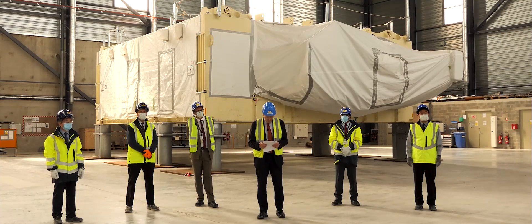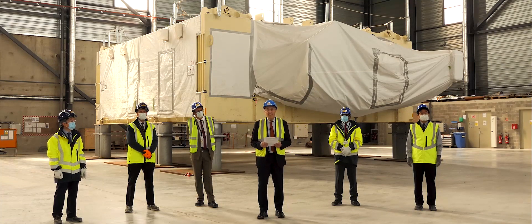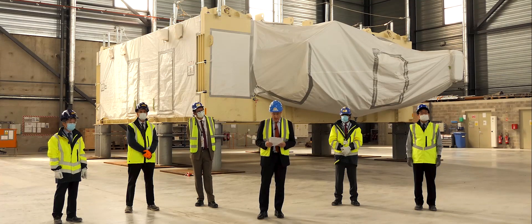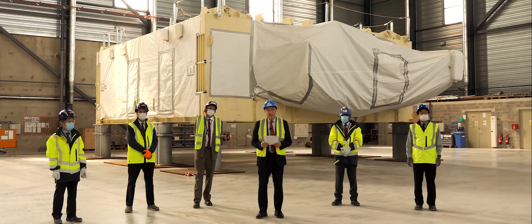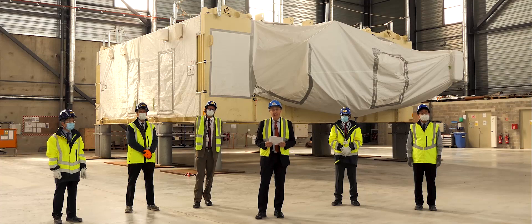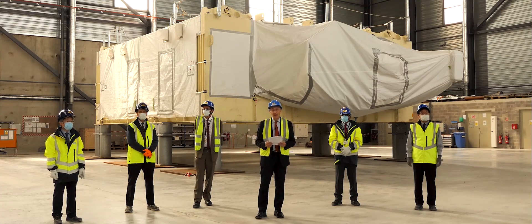Ten years of large effort — making niobium-tin strand, cabling and jacketing conductors, machining radial plates and setting them into steel case. They are supposed to deliver 11.8 Tesla magnetic fields when installed in the Tokamak pit, and store more than 40 gigajoules of energy. Each coil is 17 meters long, 9 meters wide, and weighs around 120 tons. All together, it is more than 1,000 people and 70 companies which have been involved in this achievement.